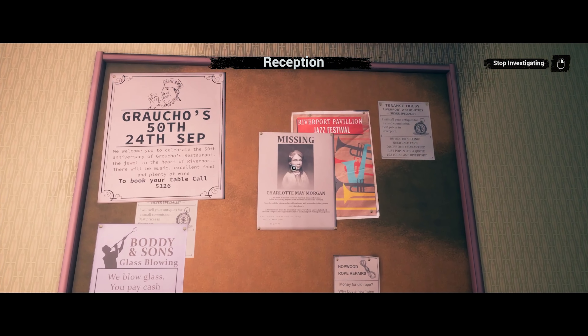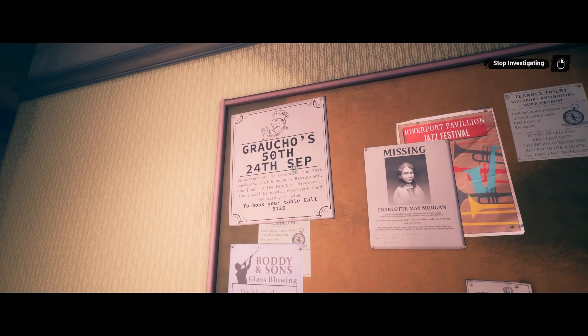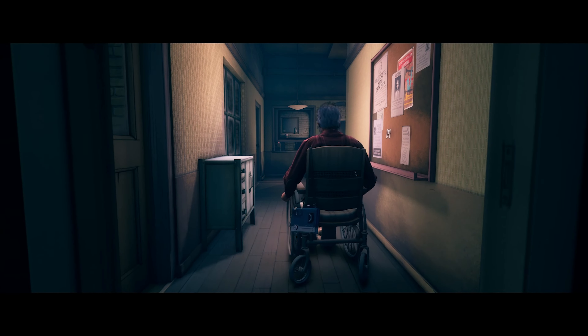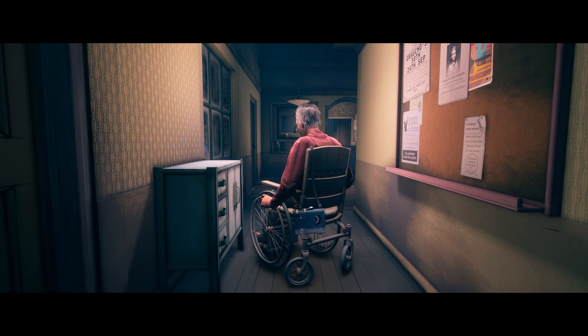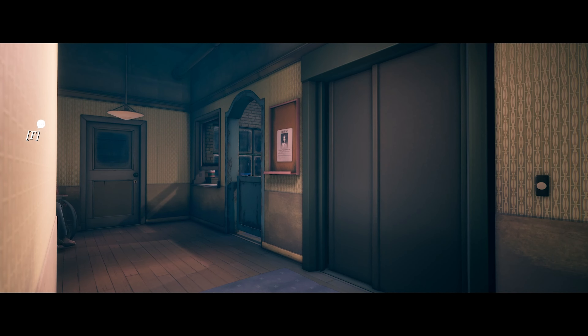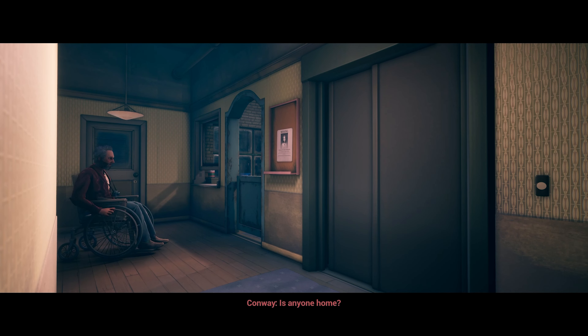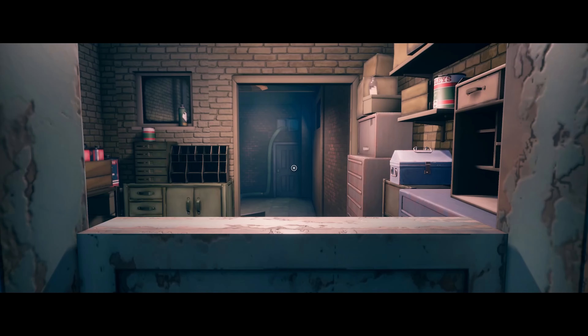Reception area. There's a Charlotte May Morgan poster. Nothing here that Conway finds interesting. There was mail here when I looked from the window this morning. It's not really surprising the mail's gone — I doubt someone would leave it that long. I want to make sure no one shows up. It's locked from the other side. Look at that pipe coming inside the building — very strange.